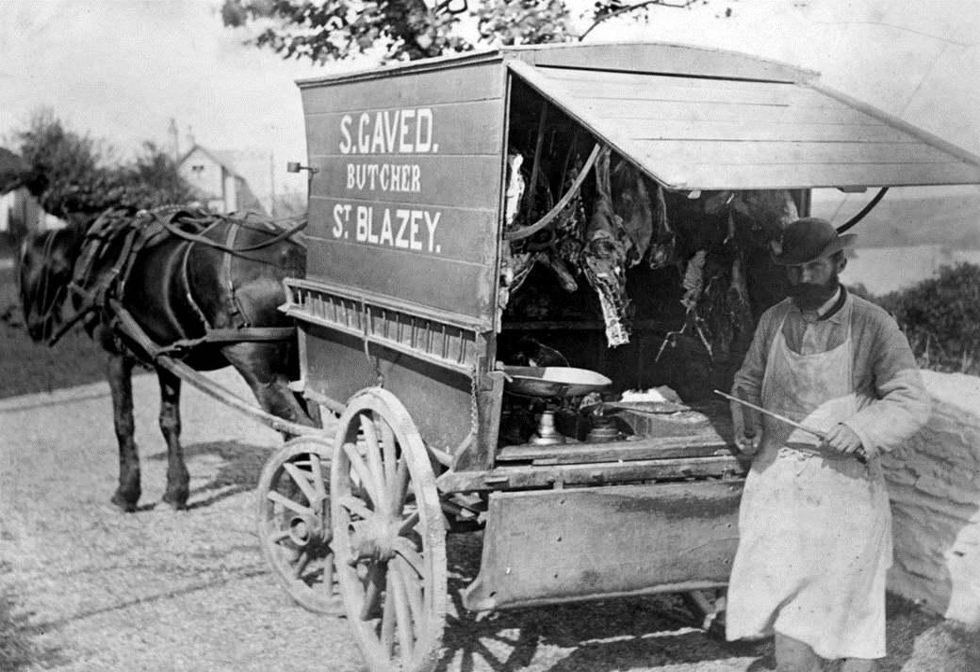This takes us back to the 1890s again. Samuel Gavid was a butcher from St Blazey who took his wares out to the neighbouring villages. You can see here he's got a horse-drawn cart and he's got everything he needs in the back of his trailer.